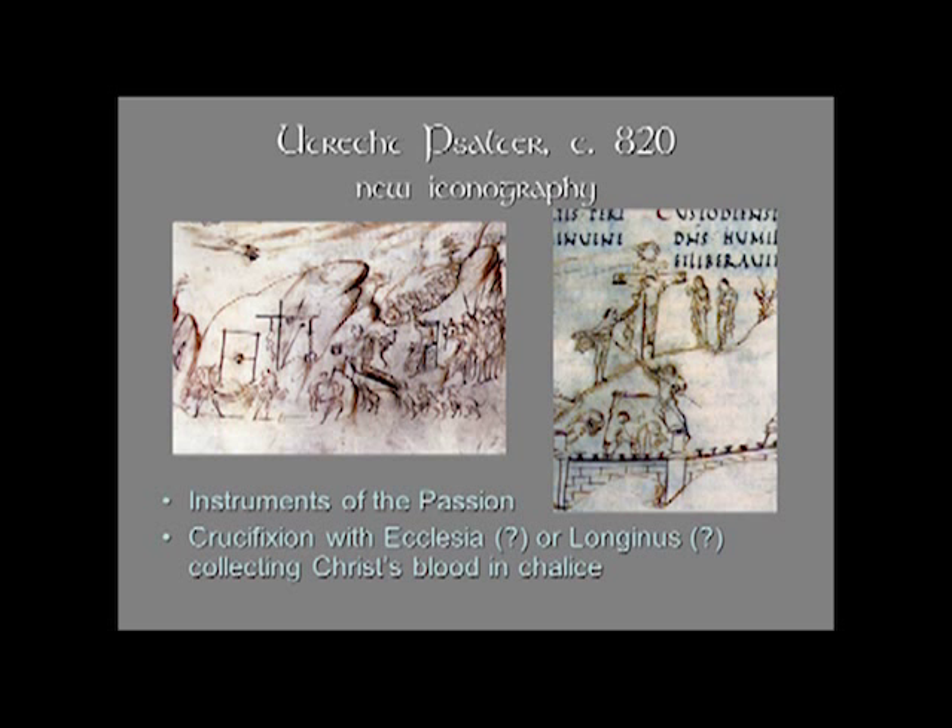There are several theories about the sources of the Utrecht Psalter. One is that it copies a lost Byzantine Psalter very closely — that is Sellos's theory, promulgated in many books and articles. Another idea is that it copies a lost early Christian Psalter — Dufresne's idea. And another is that it is a creative compilation, an original composition created by recombining and transforming different sources — this is Wormald's idea, Engelbrecht's idea, and the one I agree with. I don't think this is an exact copy of a complete Psalter; parts of it may have come from various things, but I believe it has been transformed into an original Carolingian manuscript.